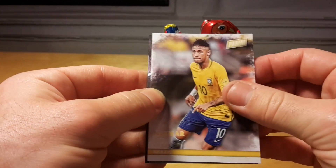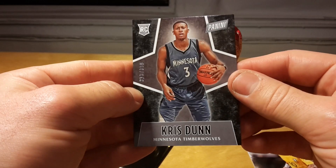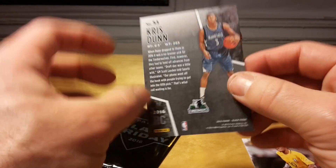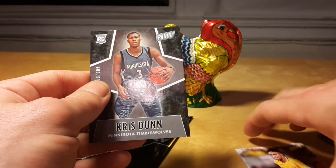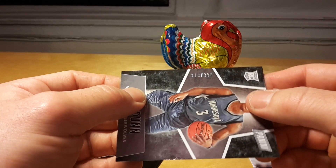Oh, that's Neymar Jr., and a rookie card of Chris from the Minnesota Timberwolves. Unfortunately not Karl-Anthony Towns, but still good. And this card is numbered out of 399.